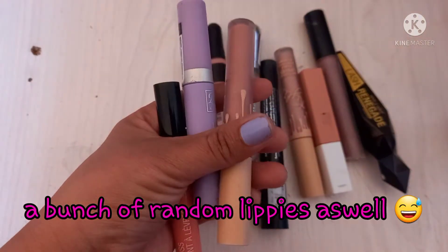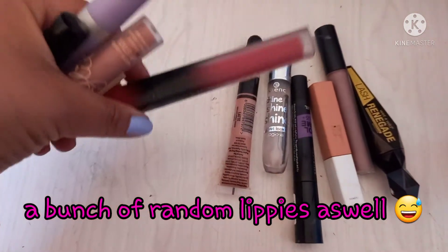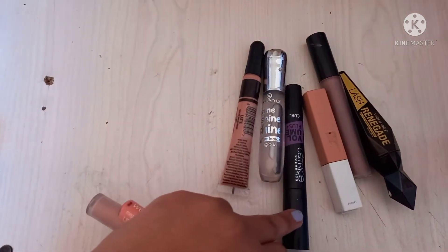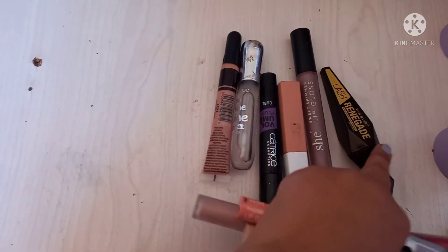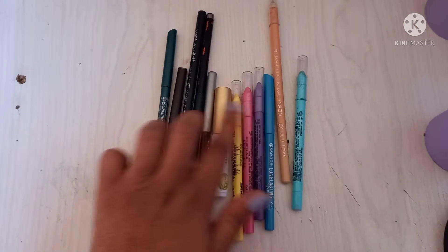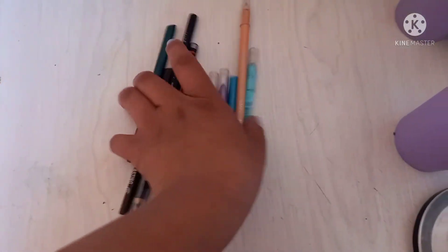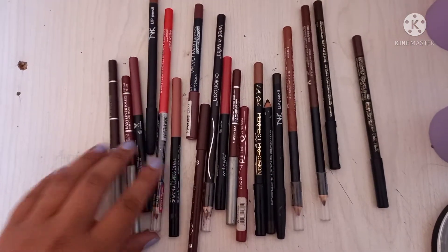This one is like a fake Kylie lippy, this one also a fake Kylie lippy — I bought these at the China store and then this one at Pepcos. This one was sent to me by Maybelline. Then we have my lash glue. Eye liners — Essence, Essence, Wet and Wild, Wet and Wild, one by Mr Price, one by Jordana, and these are by LA Girl.